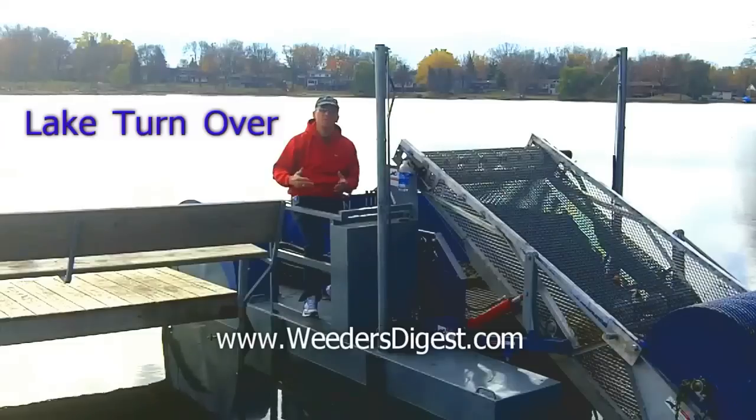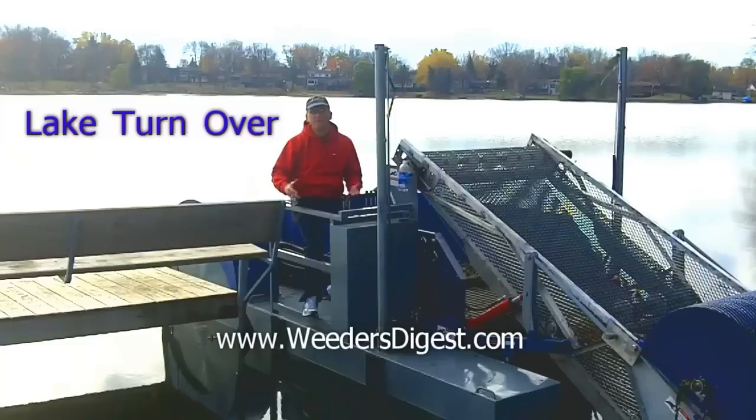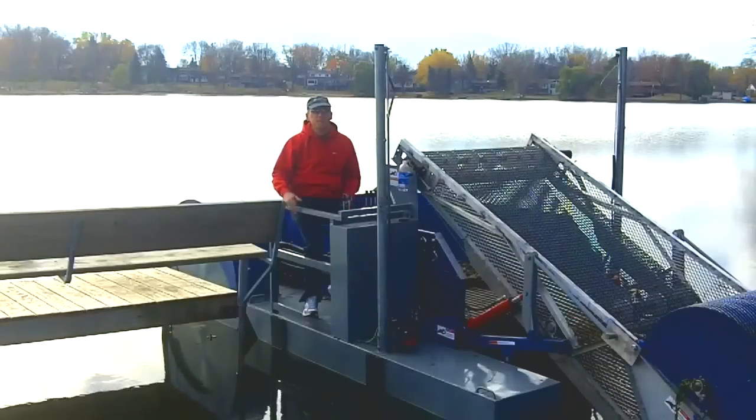I just wanted to share a little bit of information about what a turnover is. This is the time of year I get a lot of calls from people asking why their lake or pond went from looking good to looking really bad. This is also when you get to see what's on the bottom of the lake — all that sediment mixed with a lot of phosphorous and other nasty stuff gets suspended to the surface. I encourage you to give us a call at Weeders Digest at 877-224-4899, or look us up online at weedersdigest.com. If you need more additional information, I've got some great resources I'd be happy to share.